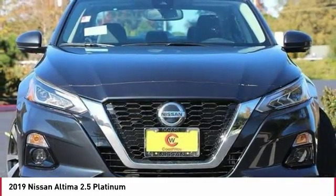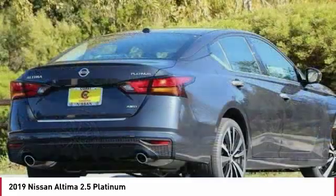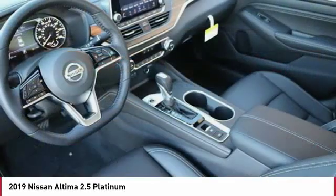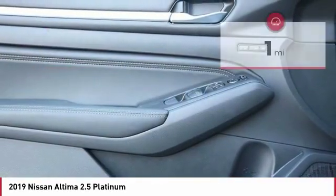Combine that with a powerful V6 or efficient four-cylinder engine, six standard airbags, and over 5,000 quality and performance tests, and you'll see the Nissan Altima is made to drive and built to last, priced below $35,000.